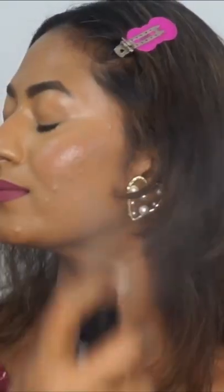Finally, I'm setting all my makeup with a setting spray and tada, here's the complete look in just 5 minutes.